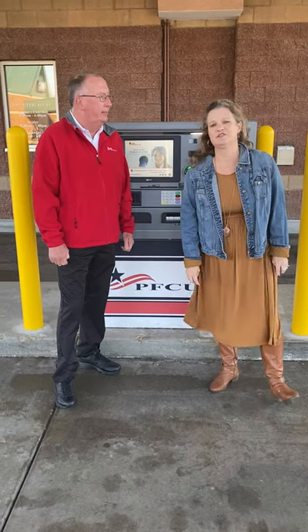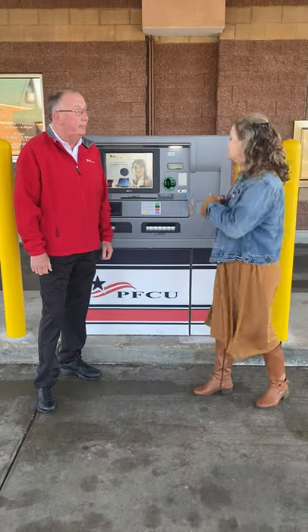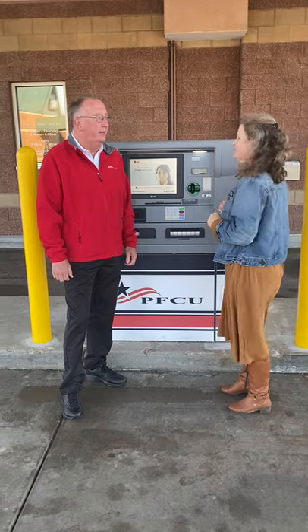Hi, this is Amy Hoyes with the Grand Lange Chamber of Commerce, and today I'm here with John Knickerbocker with the PFCU. He's going to show us some new technology: these interactive teller machines.